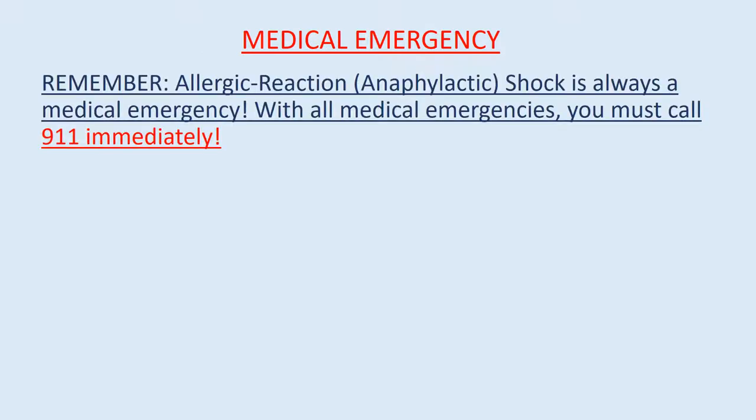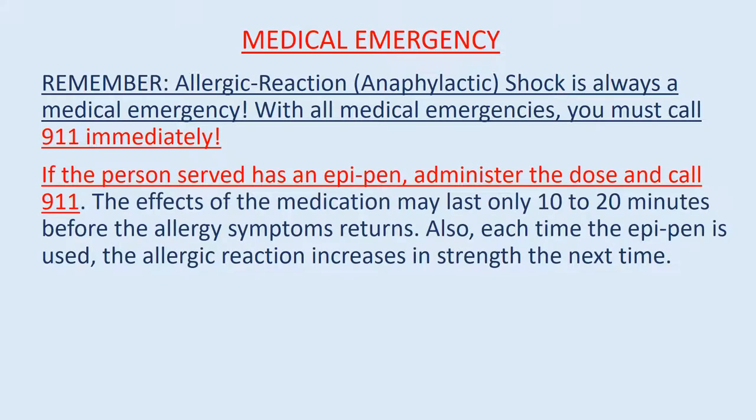Remember, allergic reaction and anaphylactic shock is a medical emergency. With all medical emergencies, you must call 911 immediately. If the person has an EpiPen, administer the dose and call 911. The effects of the medication may last only 10 to 20 minutes before allergy symptoms return. Also, each time the EpiPen is used, the allergic reaction increases in strength the next time.